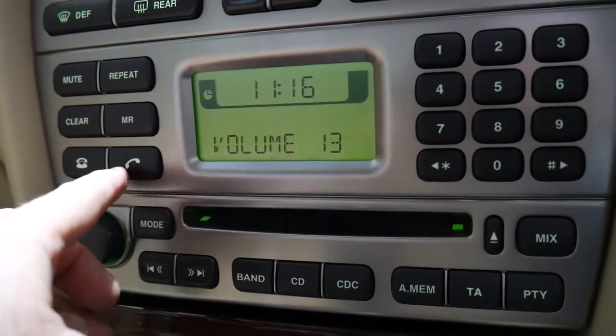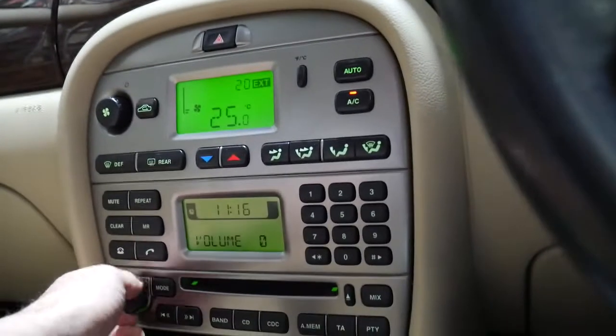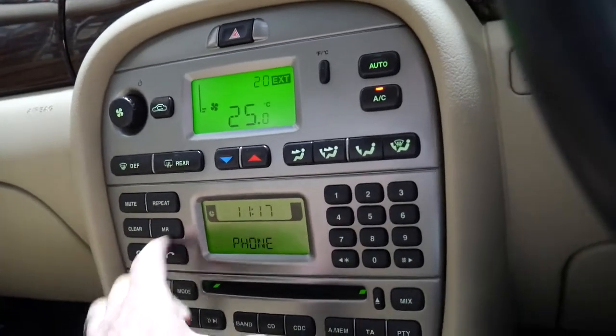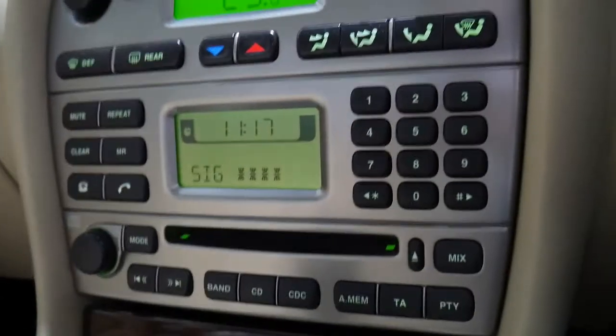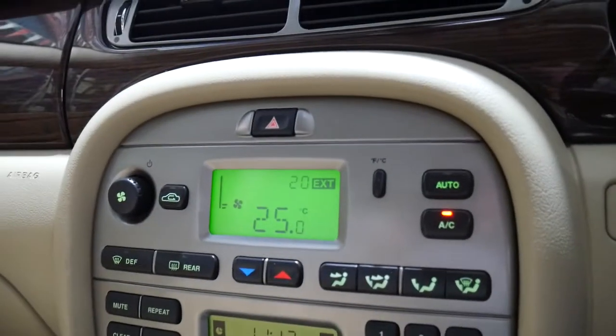Dials and buttons on the stereo are excellent. He's left some CDs in there. I'm confirming it does have Bluetooth — there's a phone button right there — so you'd just need to pair up your phone. This is all quite new for a 2010.